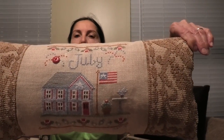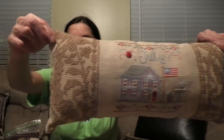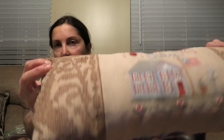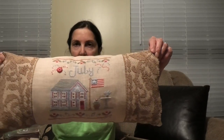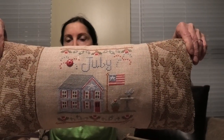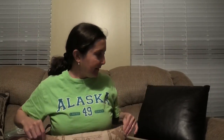I actually finished this a few years ago. This is Little House Needleworks, July. And I made it into a pillow — or had it made into a pillow. This is actual antique lace. I think it's so pretty. This is handmade. The fabric is called Lambswool, and then we just picked out something fun for the back. That came out good.